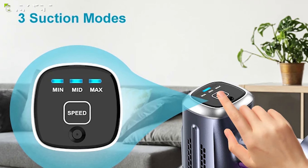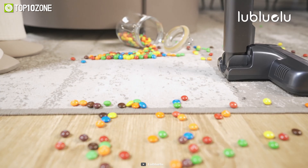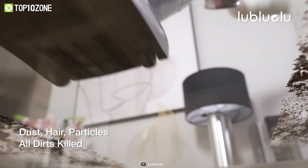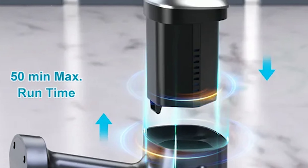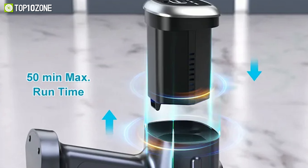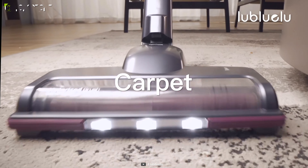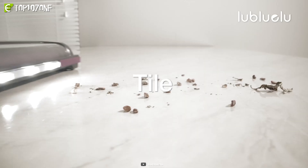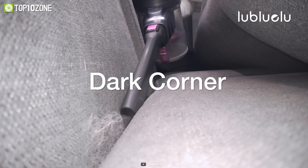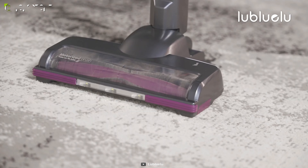It has three power modes, including suction modes 1 and 2, which are ideal for routine cleaning, while suction mode 3 is suitable for removing stubborn and embedded dirt or dust. The detachable and rechargeable batteries offer up to 50 minutes of uninterrupted runtime, allowing you to clean your whole home on a single charge. Be it carpets, suede sofas, wood, marble, or tile surfaces, the LeBlulu cordless vacuum will effectively pick up all fine dust and large debris while protecting the floor from scratching.